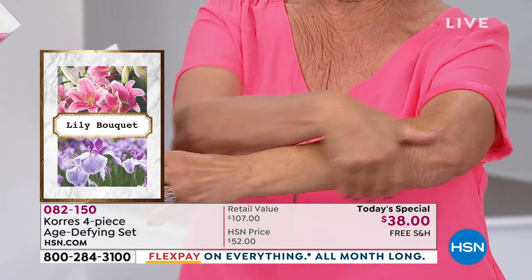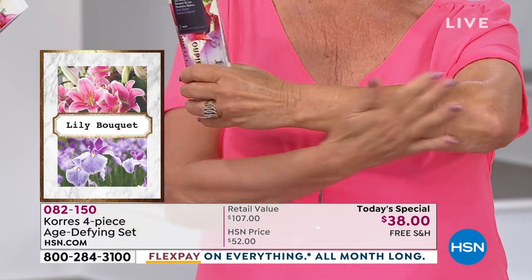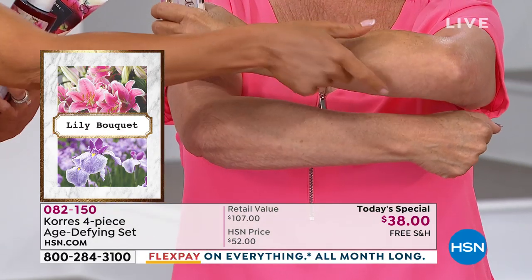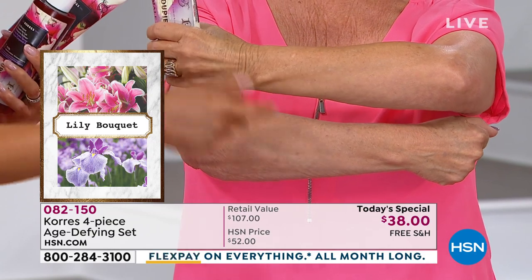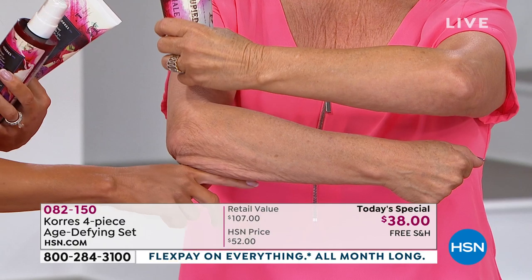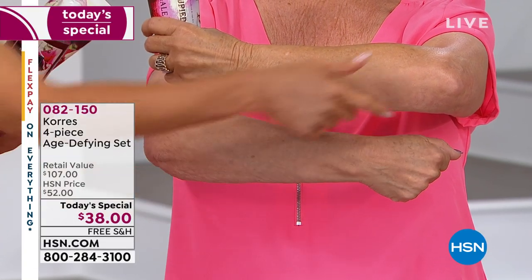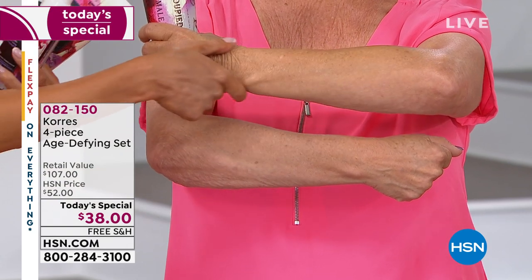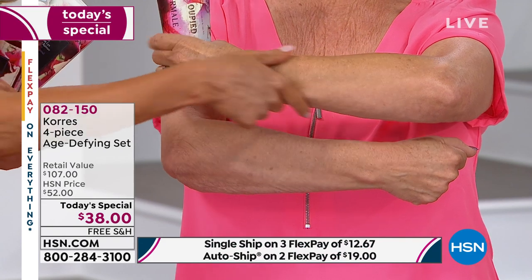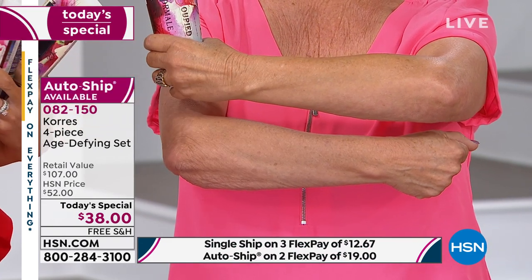You can secure this $107 four-piece set — all four pieces delivered to you as requested on auto ship — locked into the $38 today special. If you're new to HSN, a today special is a one-day-only opportunity. You can get it home and try it for a flex payment — just a fraction of the cost. We're doing three flexible payments, and four if you have an HSN card.